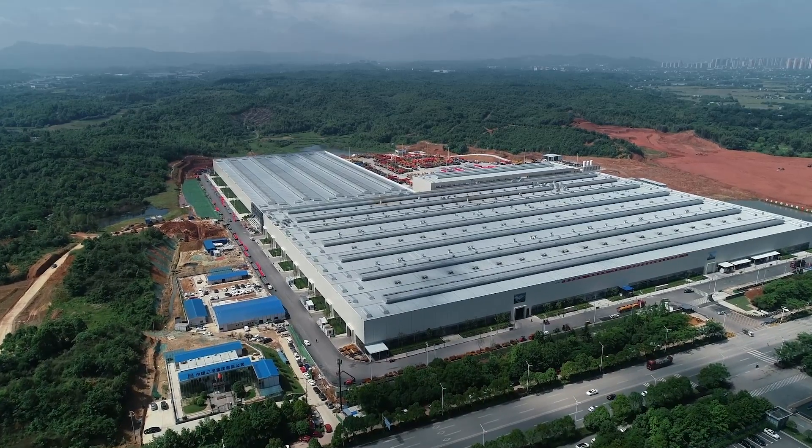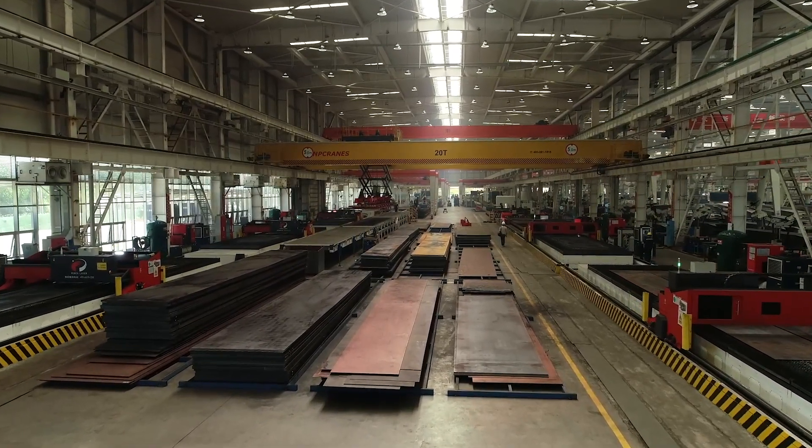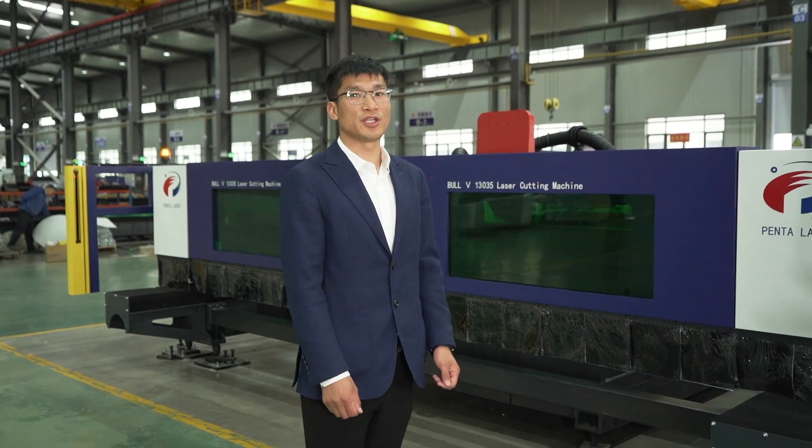At present, our machines are widely used in heavy machining companies like SANY Group, ZoomLion, XCMG and so on. The Bohr 5 series laser cutting machine has been purchased by SANY Group, ZoomLion, and other well-known enterprises in batches.